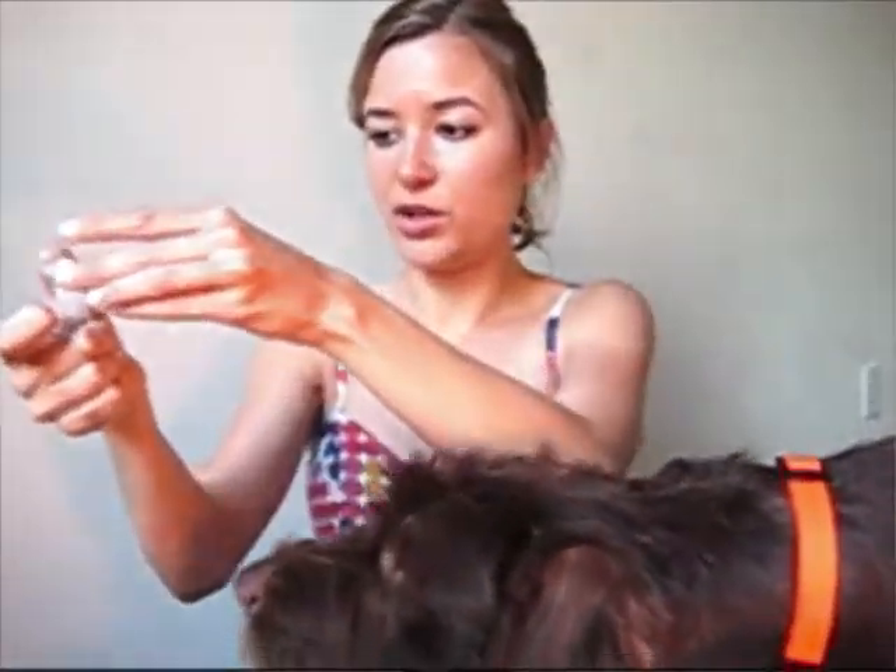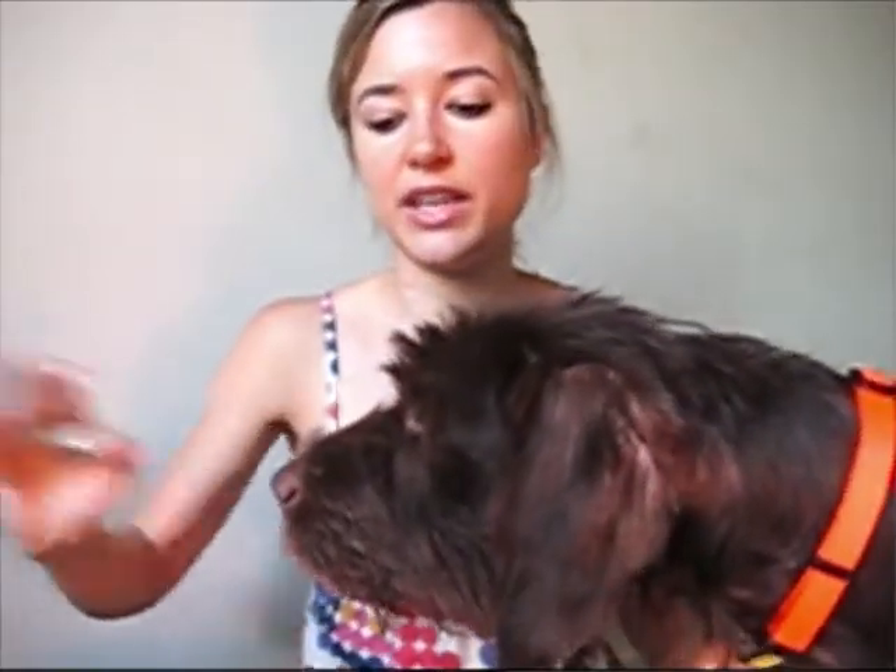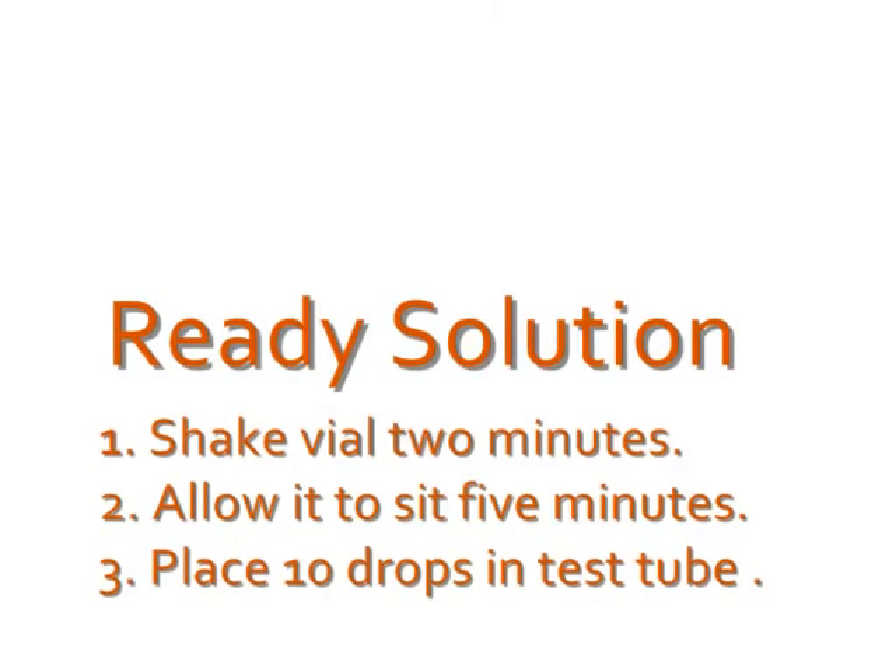Just like any raw food, you want to wash your hands after touching it. I've placed the test strip arrows down in the test tube with my 10 drops of the solution. This is going to take 10 minutes to develop.